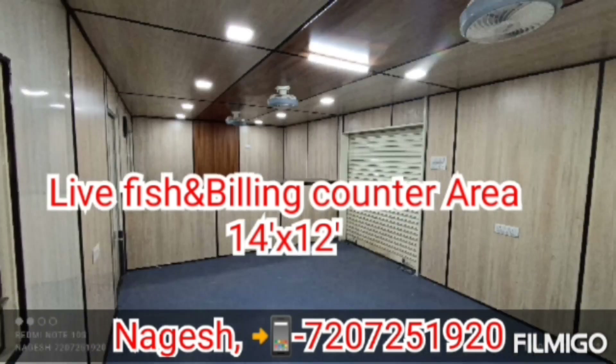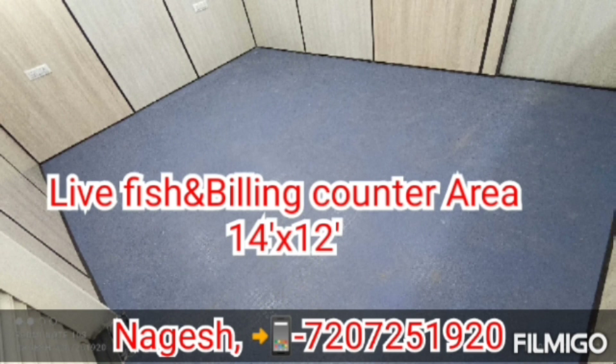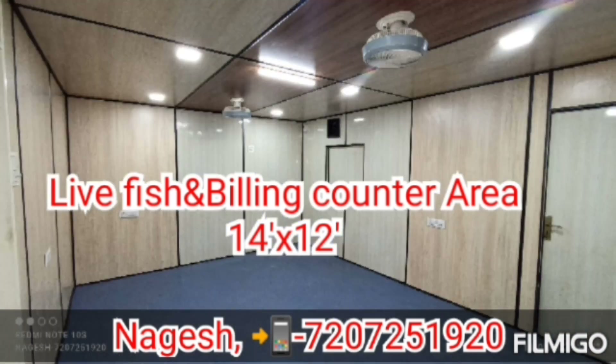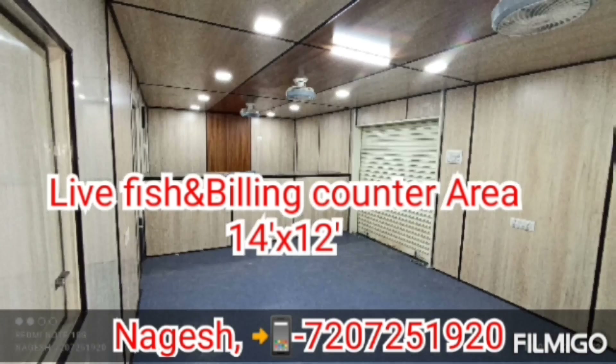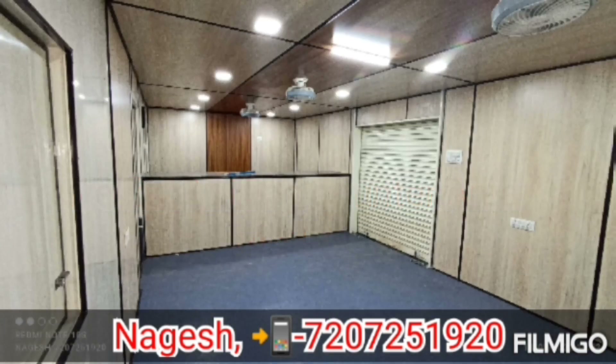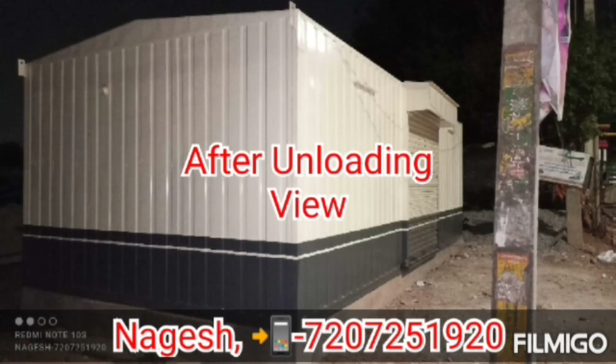This is the live fish area. We can use a 6x7 rolling shutter. We can use a double door. We can use a 3x3 opening.